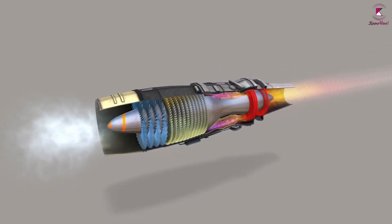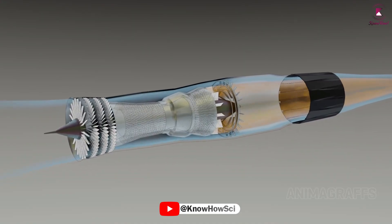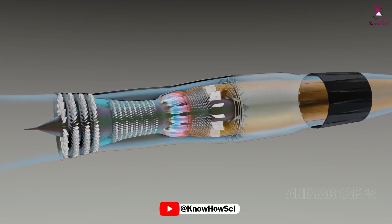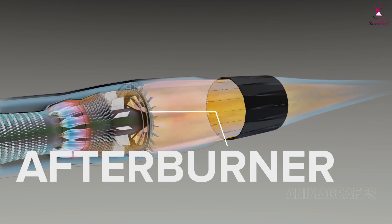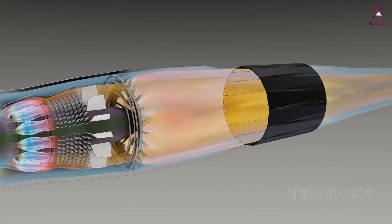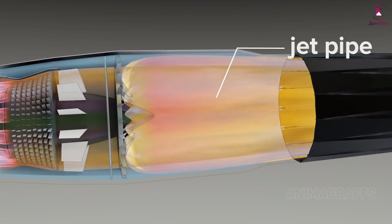The basic idea of the turbojet engine is simple. Air is taken in from an opening in the front of the engine, then compressed 3 to 12 times its original pressure in the compressor. Fuel is added to the air and burned in a combustion chamber, raising the temperature of the fluid mixture to about 1,100°F to 1,300°F. The resulting hot air is passed through a turbine, which drives the compressor.